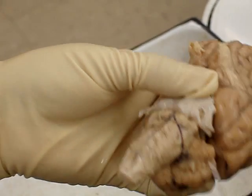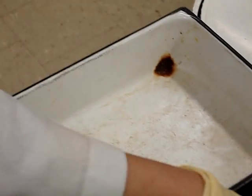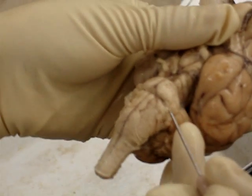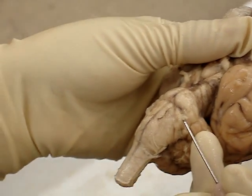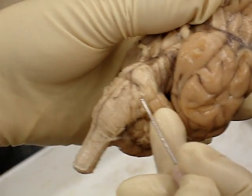Number six is the abducens. Seven — number seven is the facial. Number eight is the vestibulocochlear, or auditory nerve.